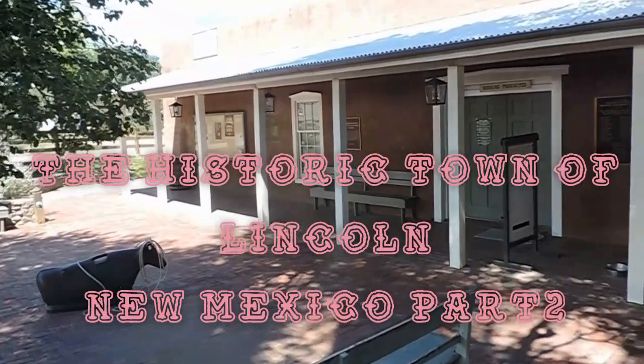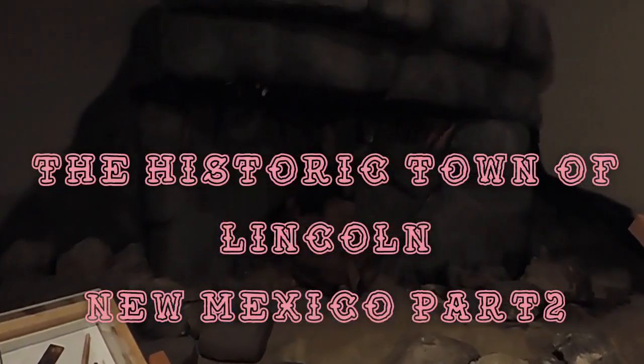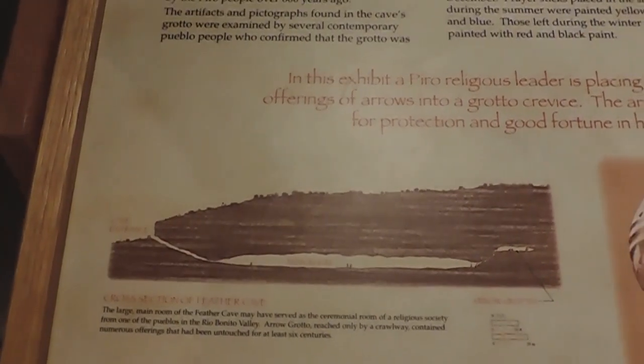I think this is the actual visitor center. We're inside the museum, and this is like a representation of Feather Cave, which is a place — a cave up in the hills near here — where the Indians used to go to pray.